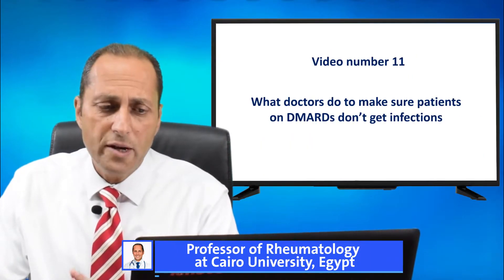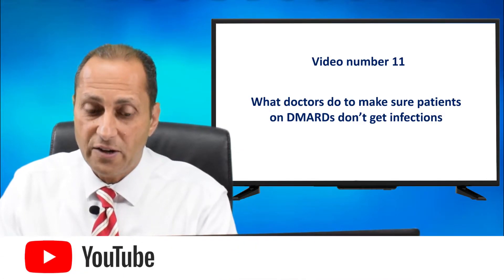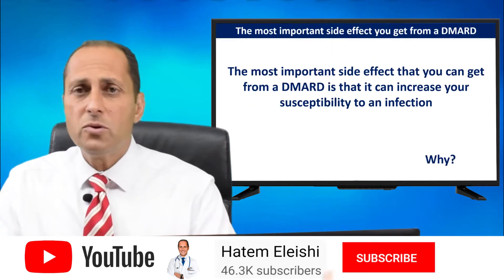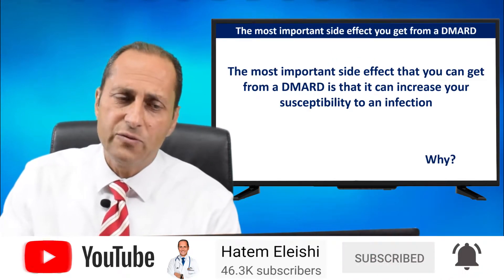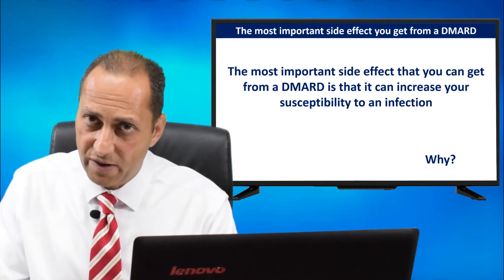What do doctors do to make sure that patients on the DMARDs don't get infections? The most important side effect that you can get from a DMARD is that it can increase your susceptibility to an infection.